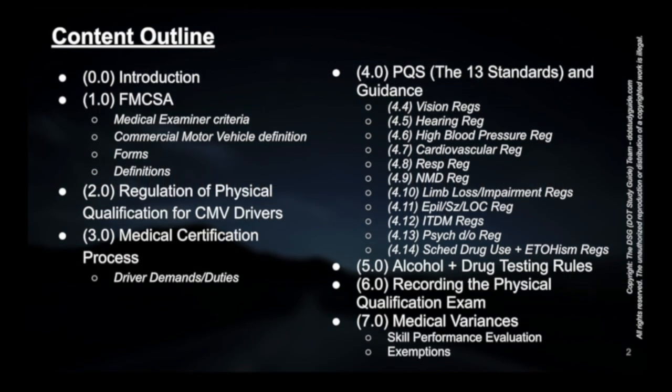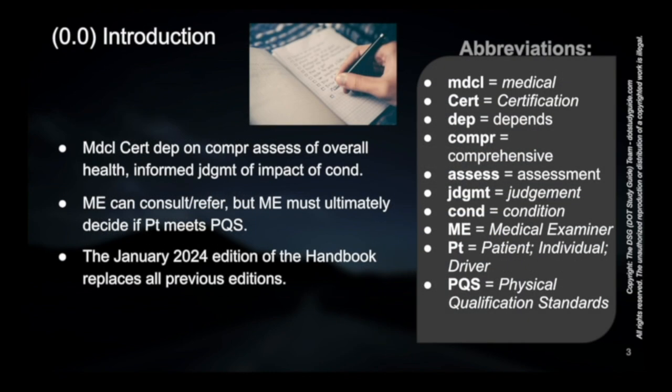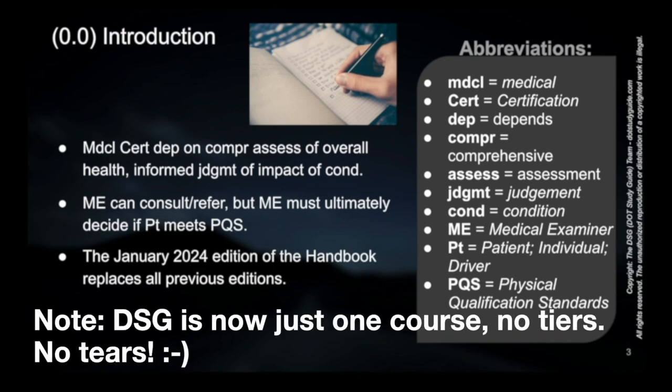We'll start with the introduction, then move on to section 1.0 about the FMCSA, which will include things like the medical examiner criteria, commercial motor vehicle definition, and forms. There is a section for abbreviations, and if you are not looking at the visual content of the video, you can also reference our abbreviations key, which is one of the files that should have come with your product at any of the tier levels.